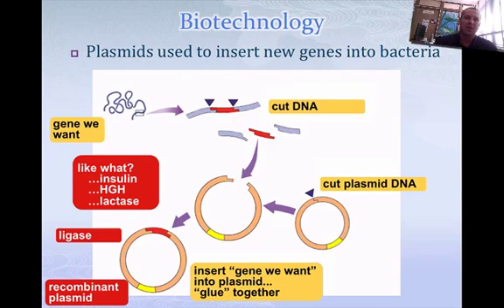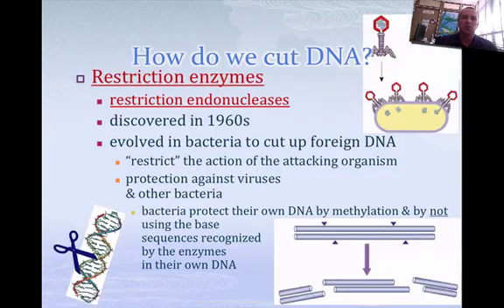Ligase is like glue — it's going to stick them together. So how in the world do we get them cut? Because we can't use scissors. We use our restriction endonucleases, or they're called restriction enzymes sometimes.